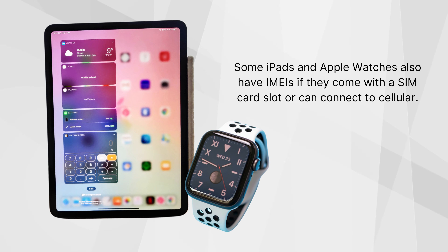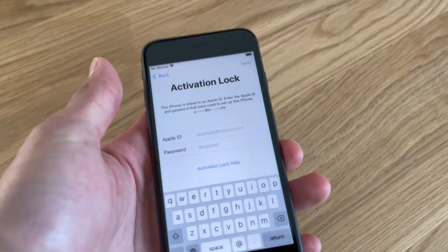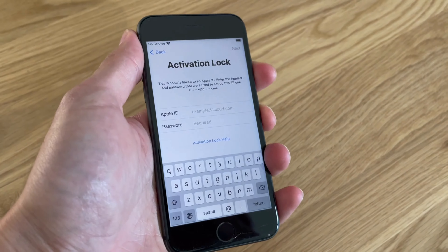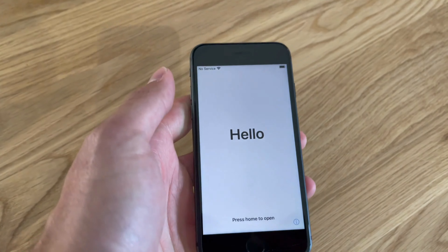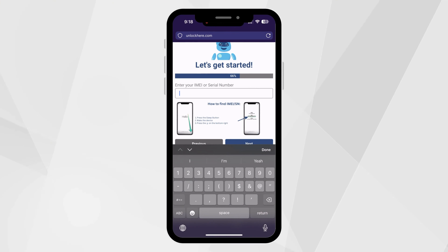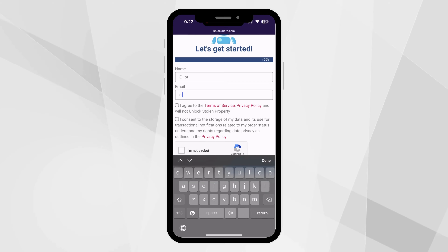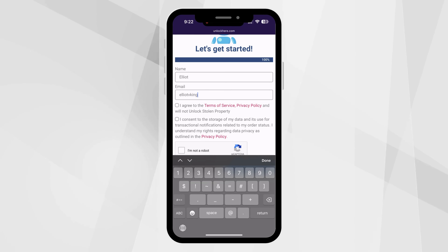Let's dive straight into how to use Unlock Here. First, open up your browser, whether you're on a phone or computer, and head to unlockhere.com. This site has a super handy AI assistant called Nifty ready to help you out. Once you're there, give Nifty a heads up — click on Activation Lock to let it know you're after an iCloud Unlock.